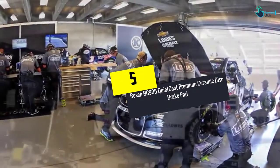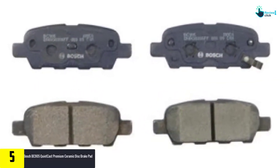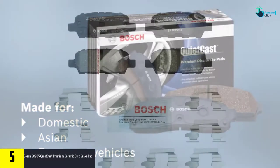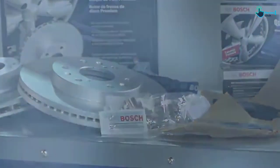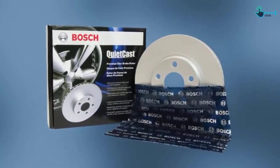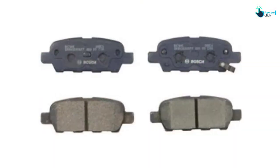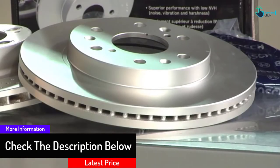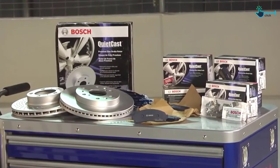Starting at number 5, we have the Bosch BC905 QuietCast Premium Ceramic Disc Brake Pad. This is a fantastic all-around choice offering two critically important benefits: exceptional stopping power and extremely quiet operation. You won't have to worry about your brakes working effectively or concerning squeals. Each brake pad is made with an advanced aerospace alloy featuring copper-free ceramic and semi-metallic friction materials.